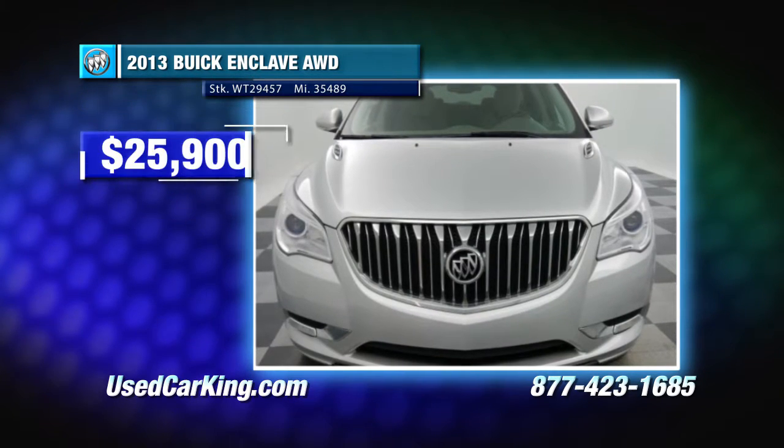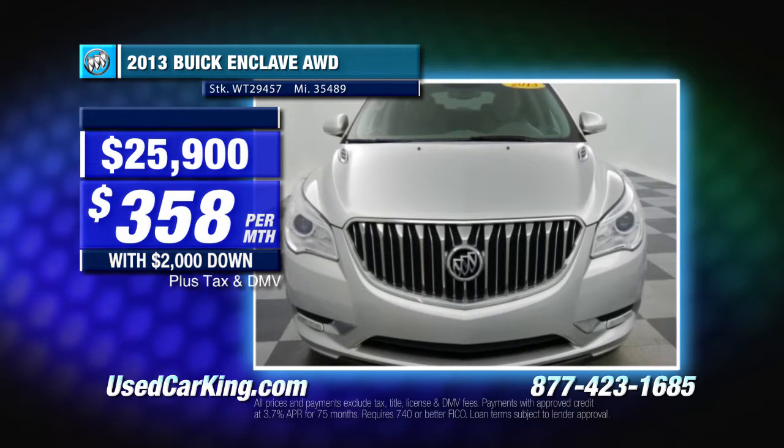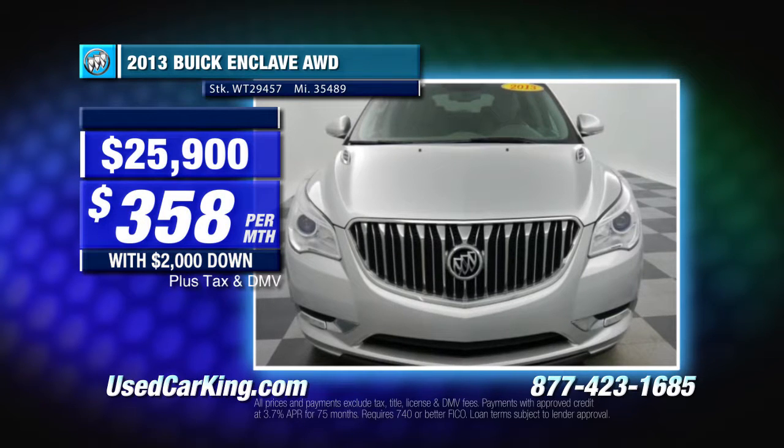You can own it today for only $25,900. That's just $358 per month with $2,000 down, and it includes your choice of Apple AirPods or Apple TV while supplies last.